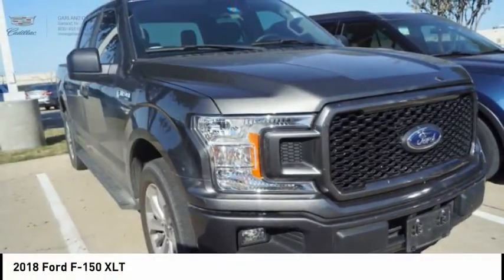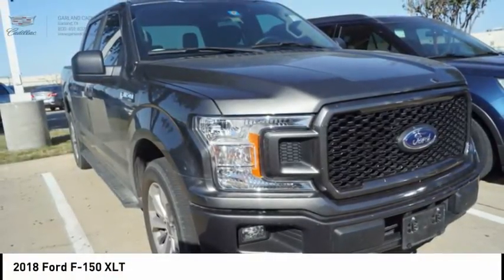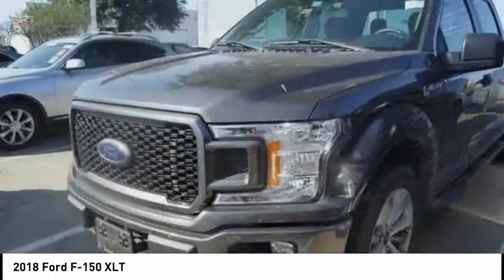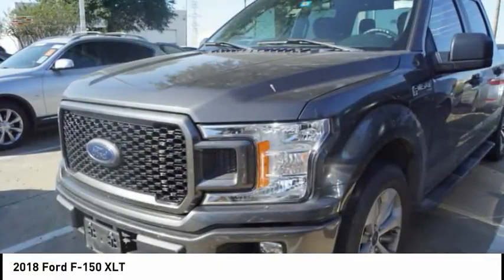Take a look at the 2018 F-150. A Ford F-150 knows how to handle any situation. It's built to follow orders, no whining.